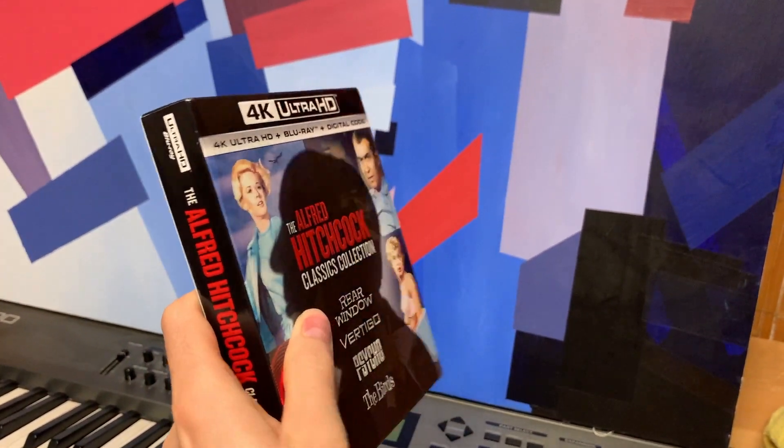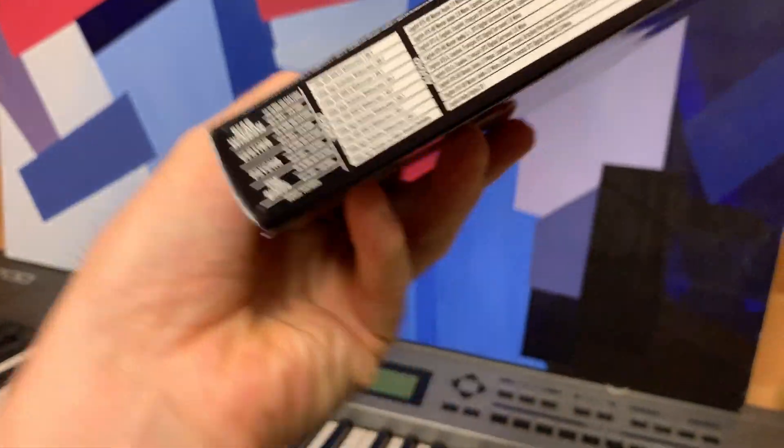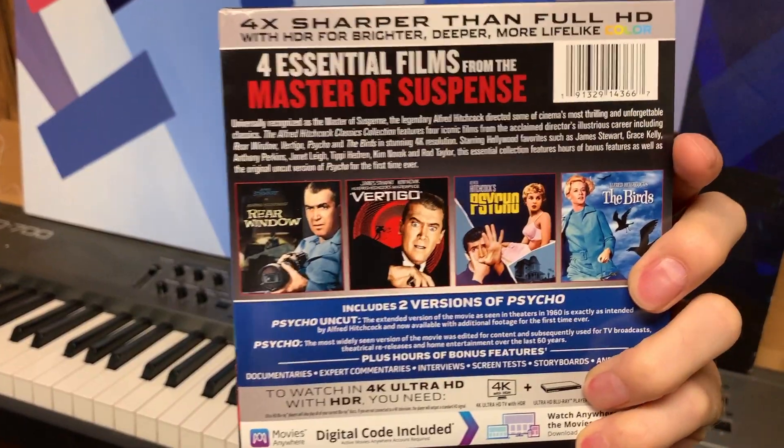It's a new classics collection which was just released by Universal Pictures today, which includes Rear Window, Vertigo, Psycho, and The Birds.